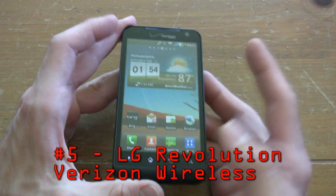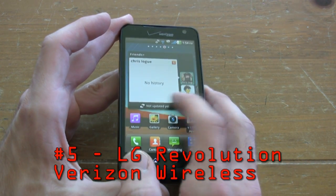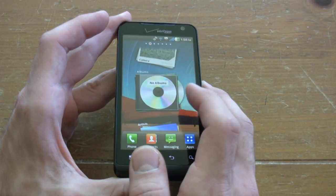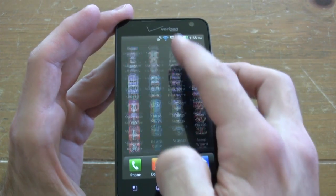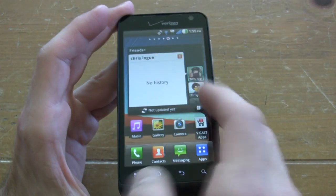Let's start at number 5 with the LG Revolution. The LG Revolution is Verizon's third 4G LTE phone, and it is fast as hell — we tested it in Philadelphia and it was faster than the cabs coming at you at 90 miles an hour. It has a 1 gigahertz Snapdragon processor and 16 gigabytes of memory out of the box.